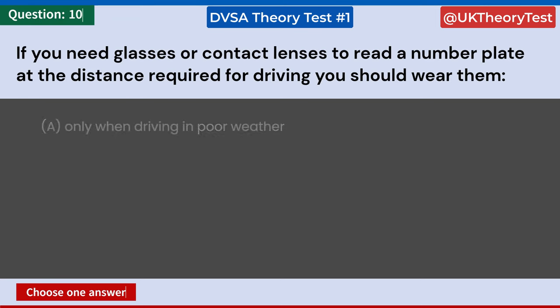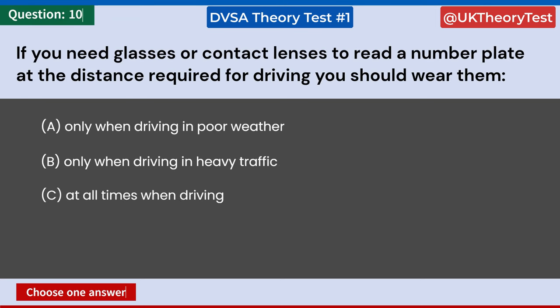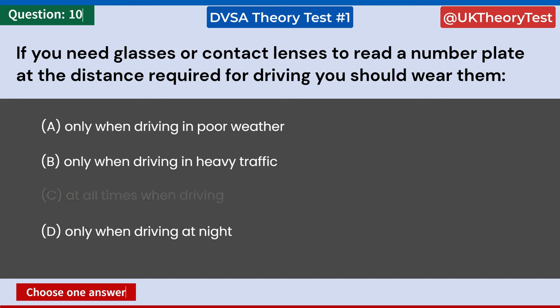If you need glasses or contact lenses to read a number plate at the distance required for driving, you should wear them: A: Only when driving in poor weather. B: Only when driving in heavy traffic. C: At all times when driving. D: Only when driving at night. Answer: C. At all times when driving.